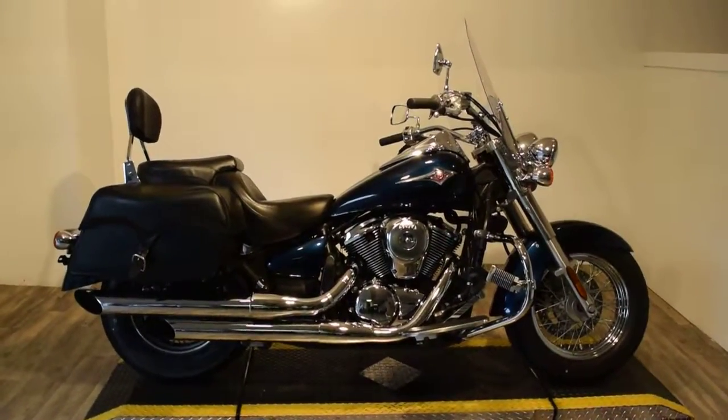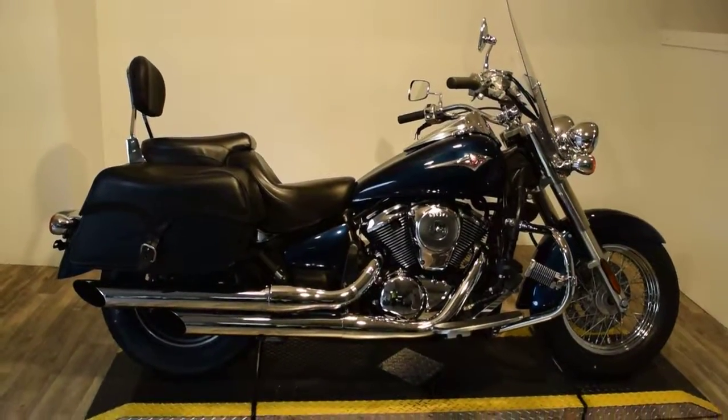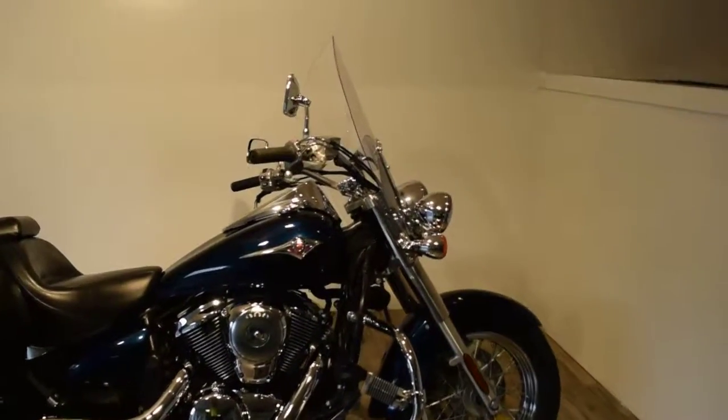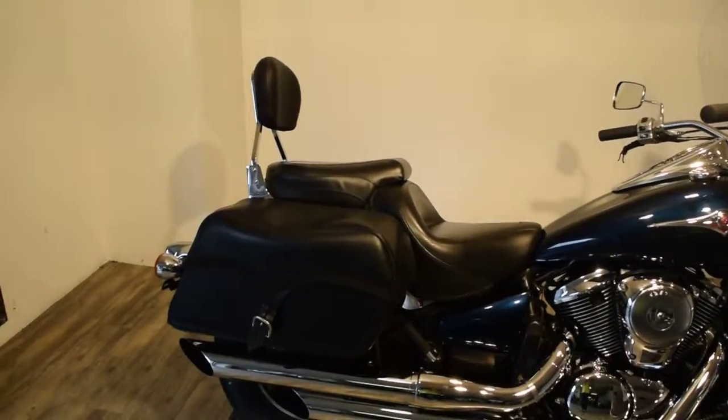Monster Power Sports is offering this 2006 Kawasaki Vulcan 900 Classic. This bike has some good extras on it. It's got a set of pipes, a crash guard with highway pegs, a highway light bar kit, a nice set of bags, a Mustang seat, and a backrest.